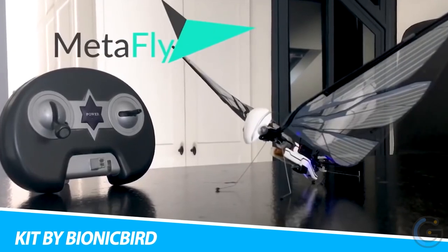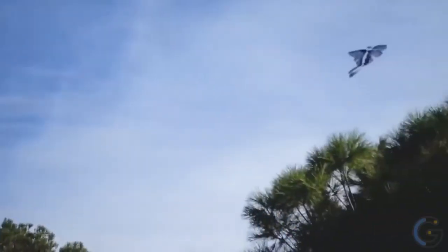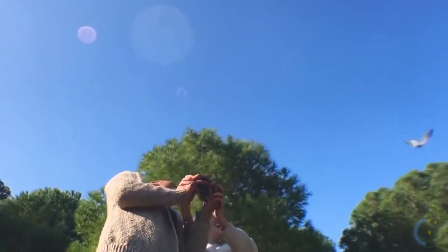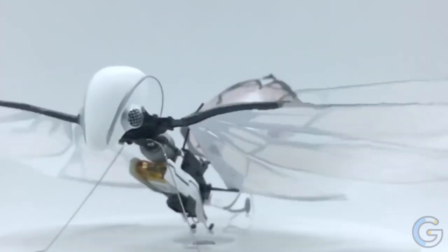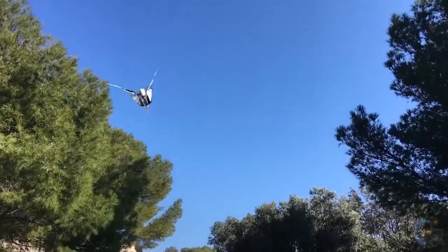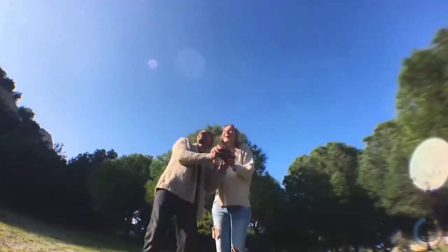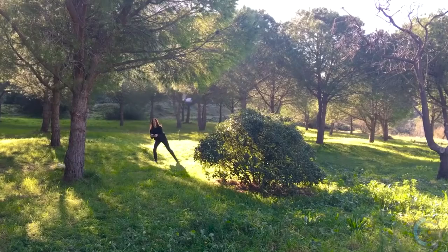MetaFly Upgrade Kit by Bionic Bird. You might know drones, but do you know what an ornithopter is? Check out MetaFly — very similar to a drone but it's an ornithopter, meaning it flies like an insect and can maneuver itself. According to the manufacturer, this biomimetic controllable creature can fly for around eight minutes on a single charge. The range is about 100 meters, which should be fine since it's primarily used as a toy. The drone is very similar to a dragonfly both in terms of look and functionality.